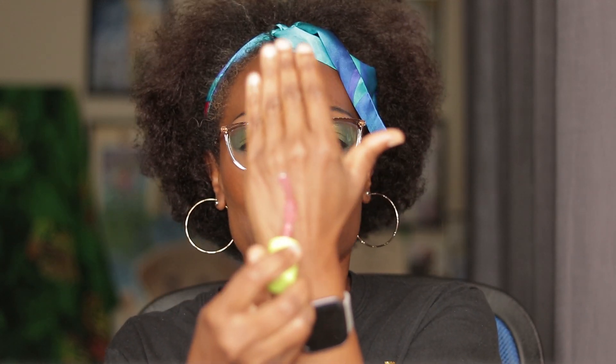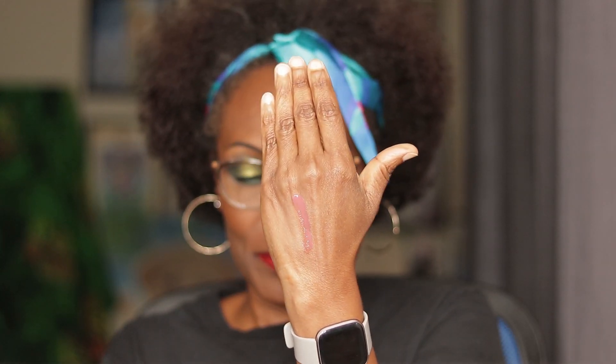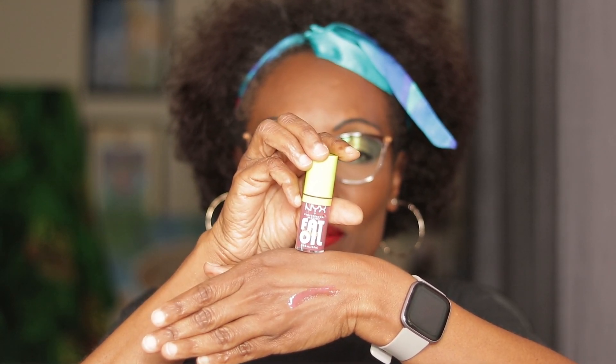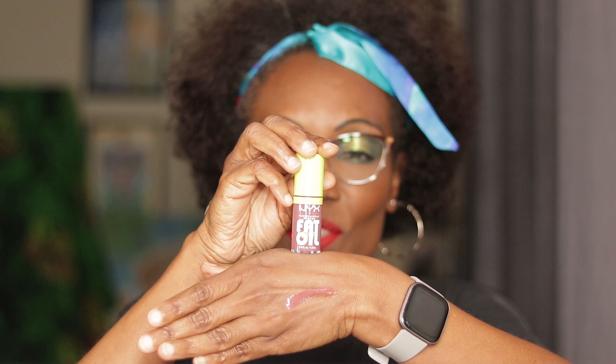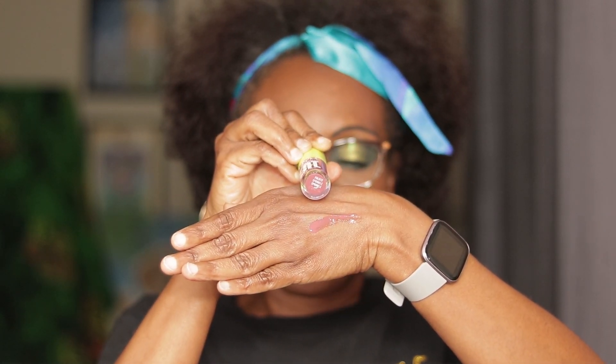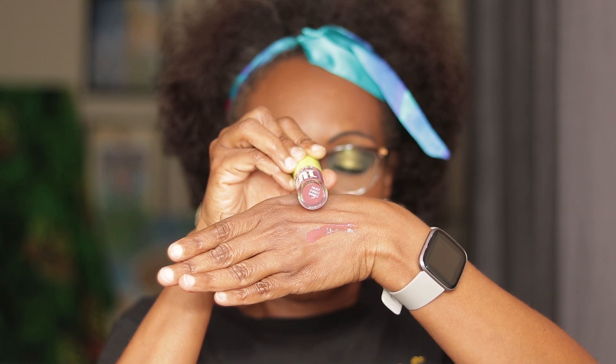This one I will swatch it for you. This one is called Sprinkle Sprinkle. This is the swatch. That's the name right there — Sprinkle Sprinkle.